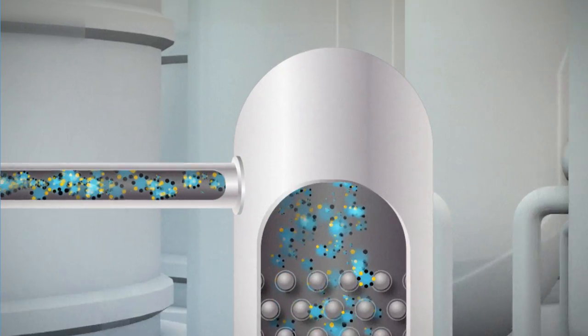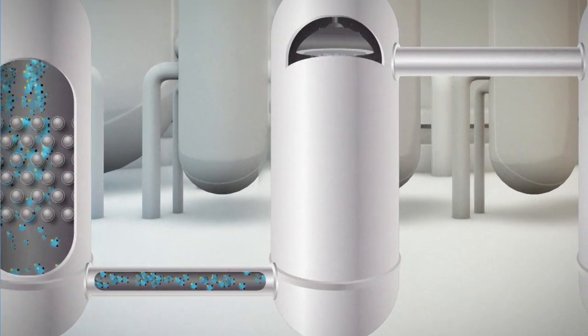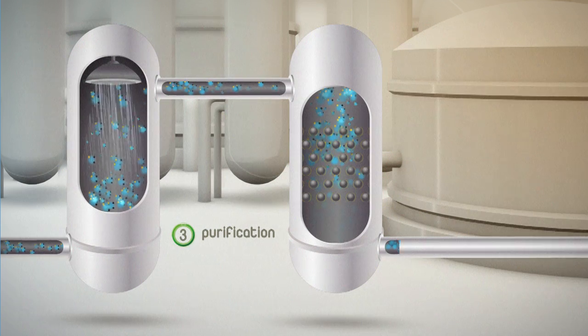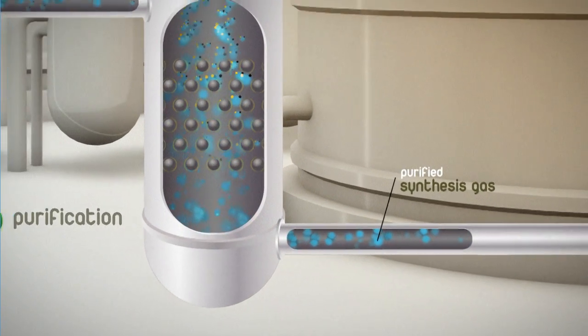This synthesis gas must have a high degree of purity so that it can be transformed into liquid fuel. The purification, which is the third stage of the process, consists in particular of washing processes using solvents and catalysts.